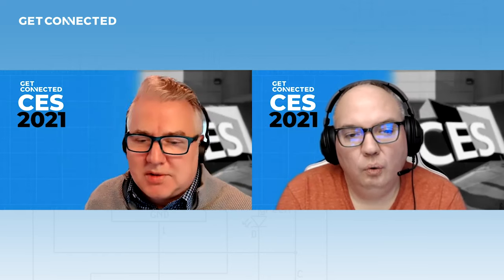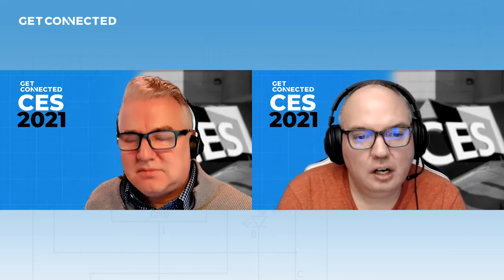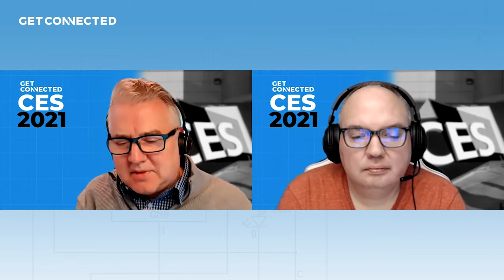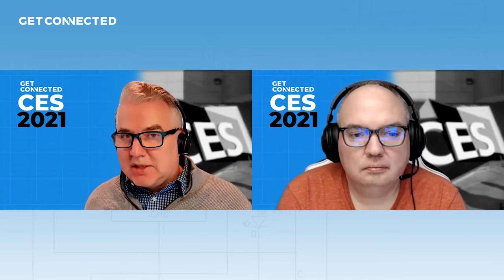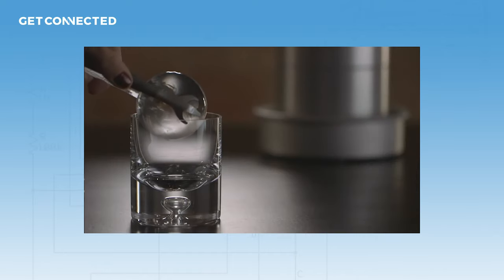Like a nice ice globe. You and I are beer guys, but if you're a whiskey drinker or into any kind of cocktails, this would be very appealing. Apparently when they're in that circular format instead of square, they don't melt as quickly, so they don't water down your drink. So what is that worth to you?